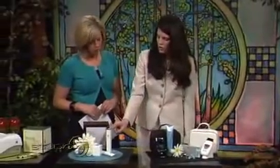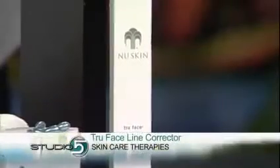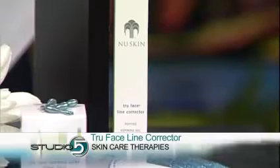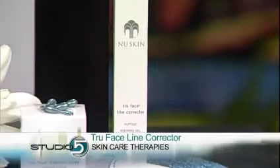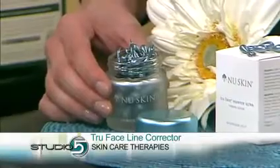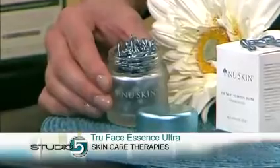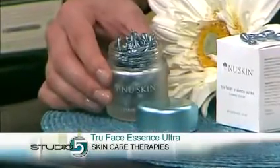Over here, you can also use the True Face Line Corrector with the Galvanic, which targets moderate to deep lines and wrinkles. You can use it in targeted trouble areas like around the eyes and mouth to smooth away those deep lines. The product is formulated to help promote an increase of collagen in the skin. And this one, our True Face Essence Ultra — those little pearls are so rich and luxurious, people call it liquid gold. It leaves your skin feeling like silk and targets the elastin in your skin to help increase those levels so you have more youthful, firm skin.